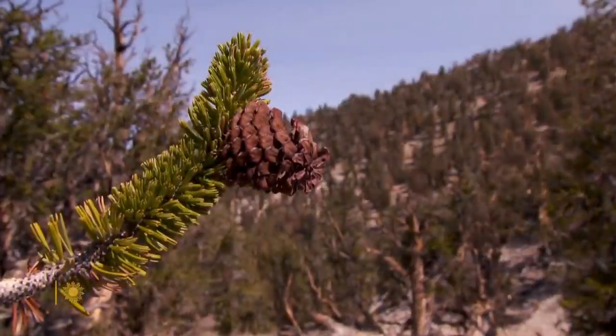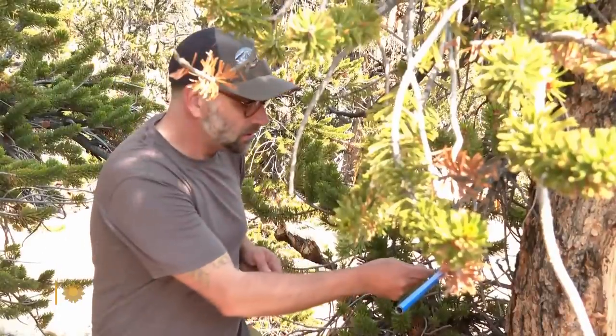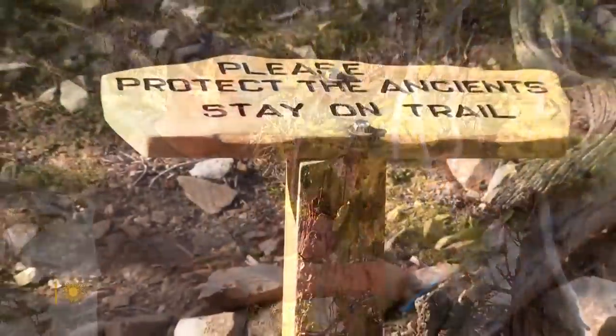These gnarled bristlecone pines are the oldest individual trees in the world. Researchers like Andy Bunn have come to learn from the ancients.